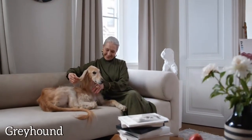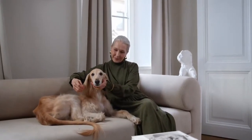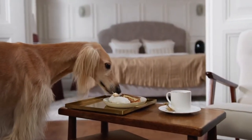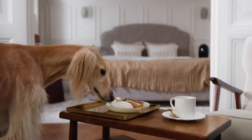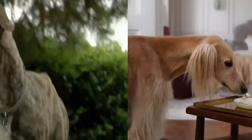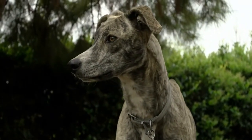Greyhound: this hybrid dog is the best for seniors. They have a gentle nature and, despite the ability to run fast, they are contented with little walks. They prefer quiet environments and are well-trained with a mild, sensitive character.